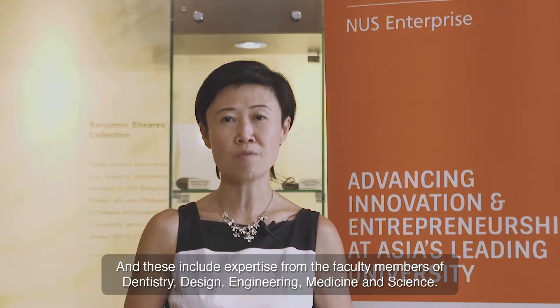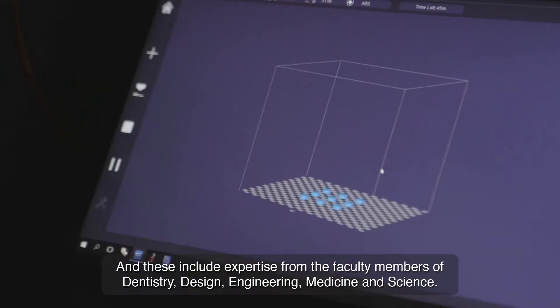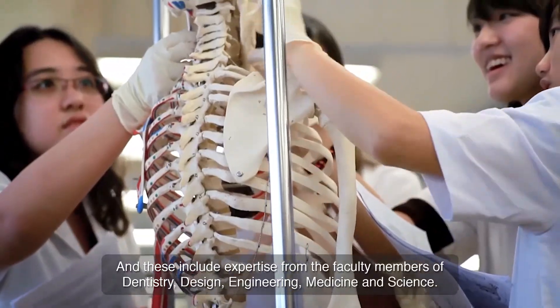And this includes expertise from faculty members of dentistry, design, engineering, medicine and science.